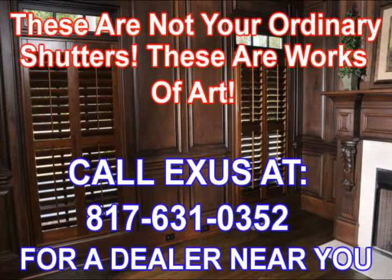To find a distributor near you, give us a call or fill out the form on our website. Our goal is to have you feeling so glad that you've found Exus Shutters, and we look forward to serving you. Thank you very much.